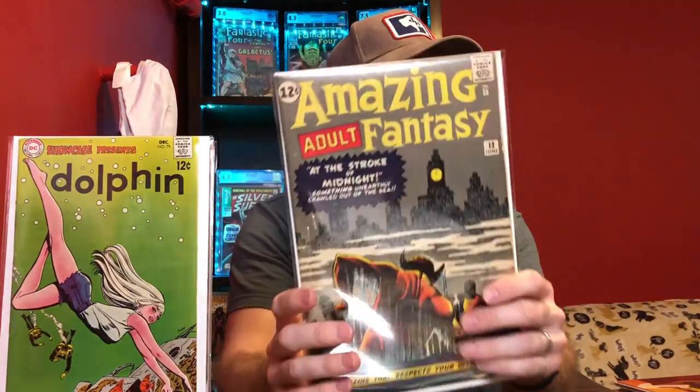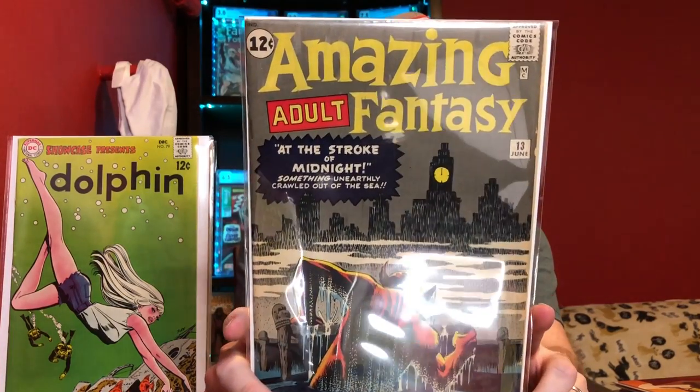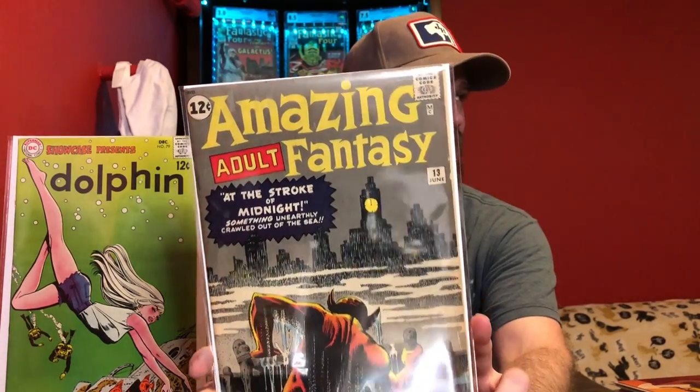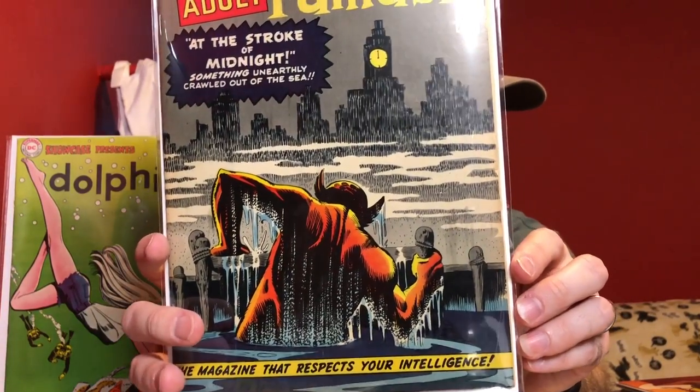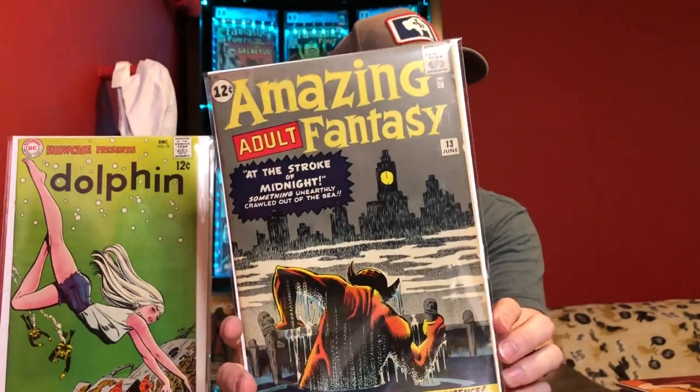I mentioned Amazing Fantasy XV — I'm so close with this book. This is Amazing Adult Fantasy number 13, two books before Amazing Fantasy XV. This is that pre-hero monster type cover that Marvel is doing. It's a nice-ish copy; there are some creases down in the corner and a little bit of chipping on the edge, but in general no big creases on the cover — a nice presenting copy. These pre-hero monster books can definitely have some value, and I just thought it was cool getting one so close to Amazing Fantasy XV.